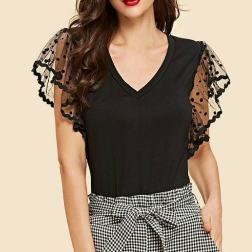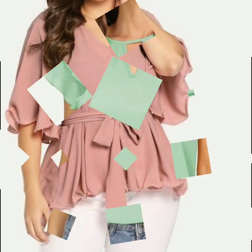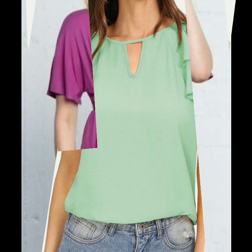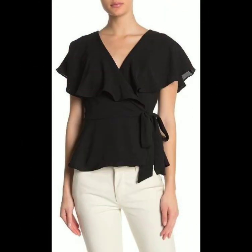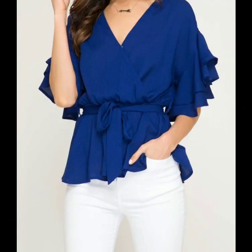Hello everyone, welcome back to my YouTube channel! I hope you're all fine and good. Friends, I'm back with stylish ruffle sleeve designs. In this video you will see a very beautiful collection of ruffle sleeve blouse designs. I hope you are going to love these designs, as I have collected the most stylish and stunning ruffle sleeve designs. You can see butterfly ruffle sleeves in this video.